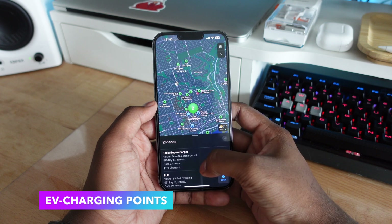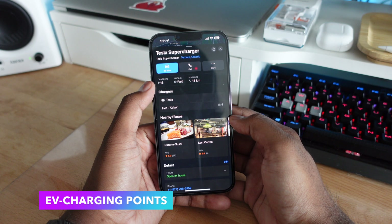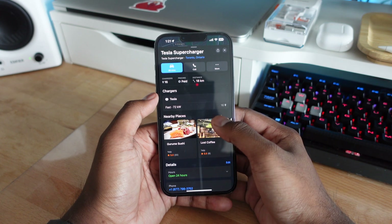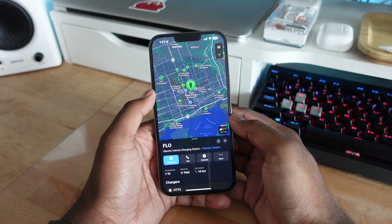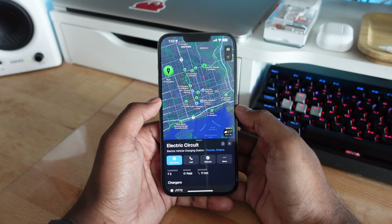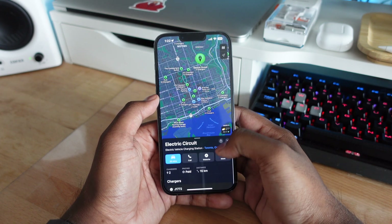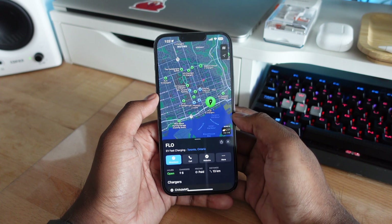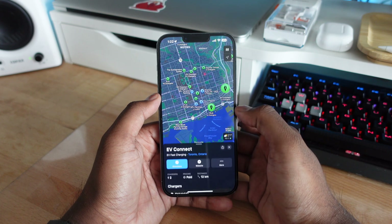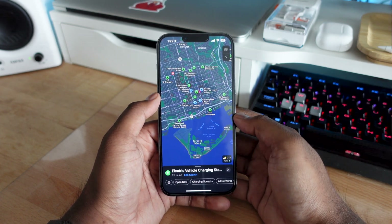If you drive an electric car and you're looking to find a supercharger or a charging network near you, you can actually do that in the Maps application. It gives you a lot more information: the amount of chargers available, the pricing, whether it's paid or free, the distance, and the charging speeds. Sometimes you'll get 50 kilowatt hours, sometimes 150, and it can go up to 350. You can opt for the fast chargers or the slow chargers, and Apple is displaying all this information right within the Maps application in real time.